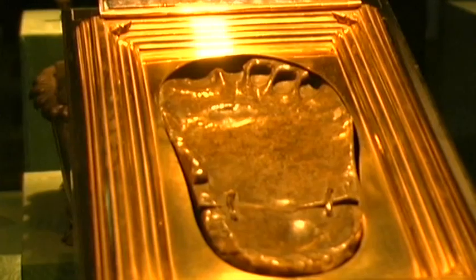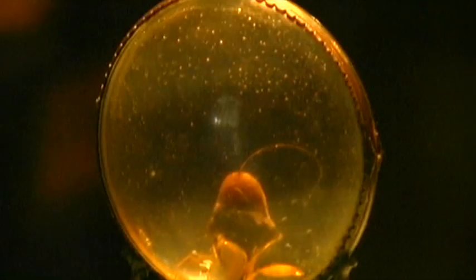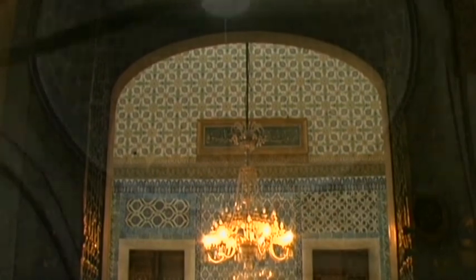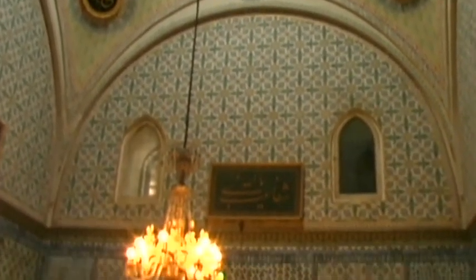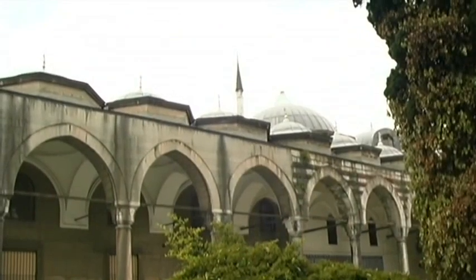These holy relics of the Prophet Muhammad were seized during a war against Egypt. They are one of Topkapi's major attractions and are stored in richly decorated caskets. This sacred room has been open to the public since 1962.